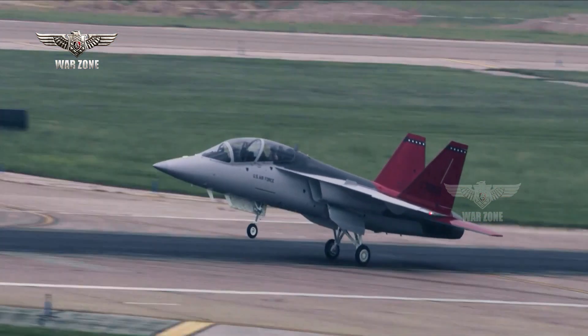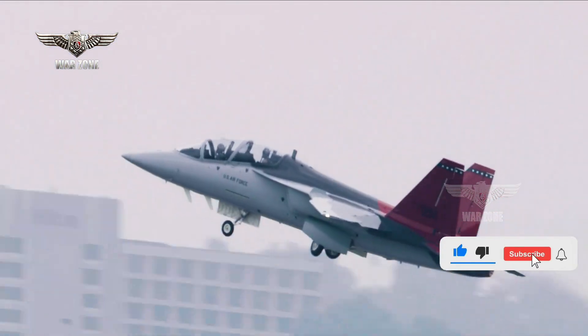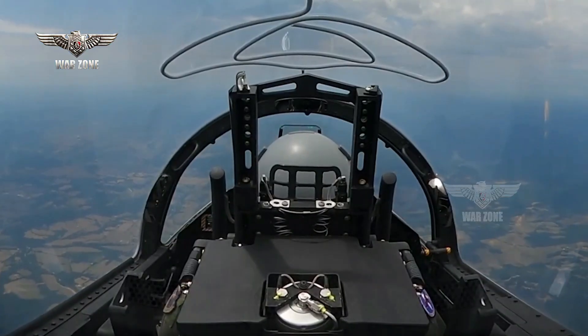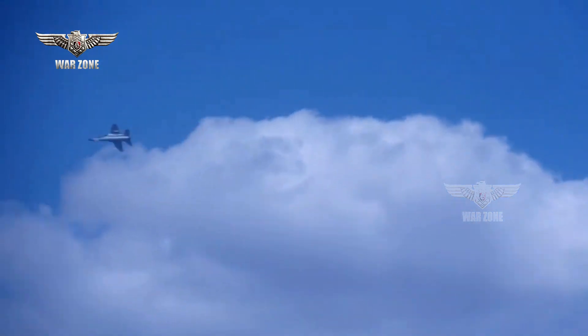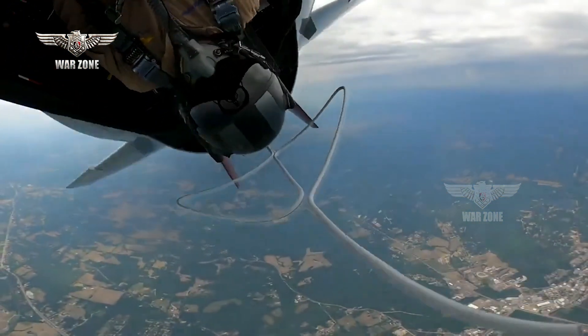The airframe that flew is one of five test aircraft that will be delivered to the Air Force before it starts receiving fully finished jets at its schoolhouses. The Air Force plans to buy 351 Red Hawks starting in December 2025 under a $9.2 billion contract awarded in 2018.